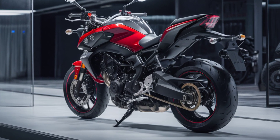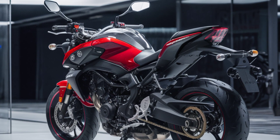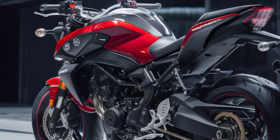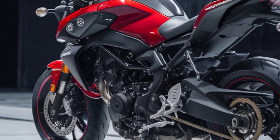Yamaha has also equipped the MT-15 with a range of features to enhance the riding experience. The bike comes with a slipper clutch for smoother downshifts and reduced clutch lever effort. The fuel tank has a capacity of 10 liters, offering a good range for city commutes and short trips.